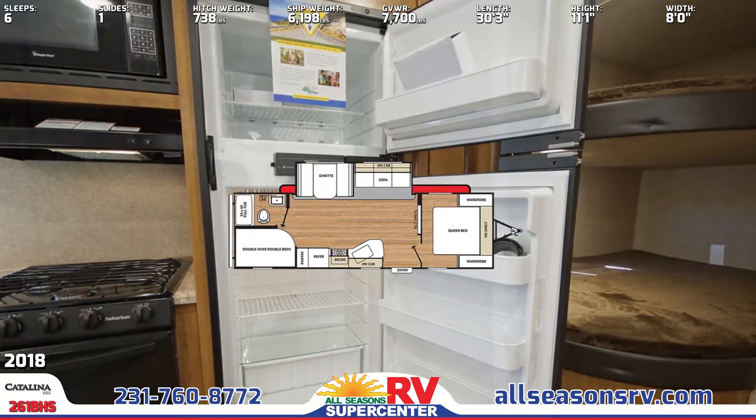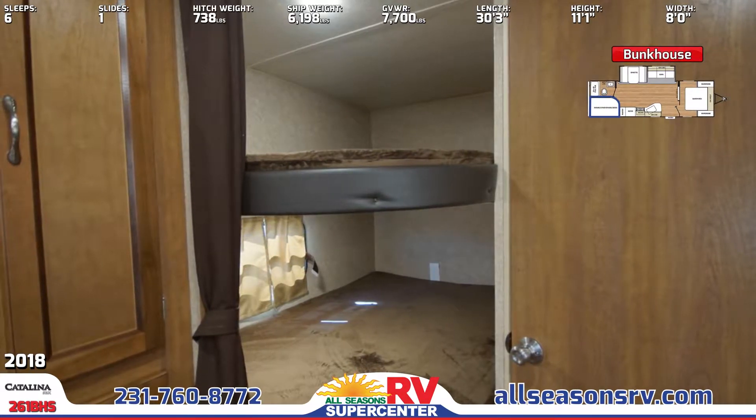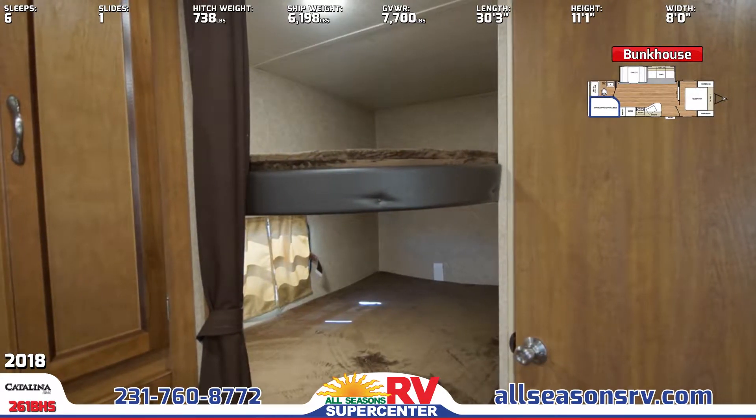Kids will be overjoyed to find a spacious set of bunks in the rear of this Catalina SVX, with double-sized mattresses so they can get rested up.